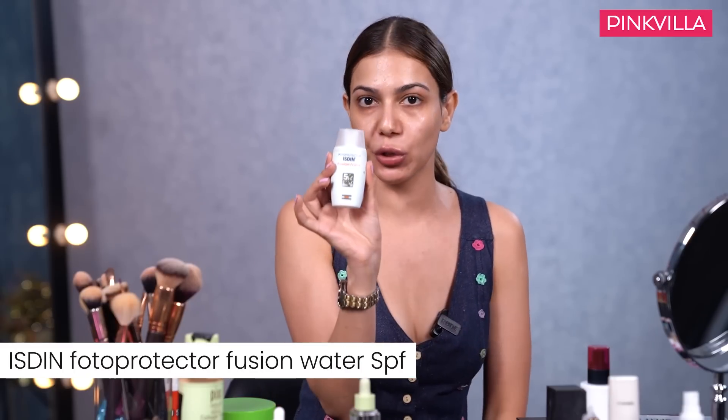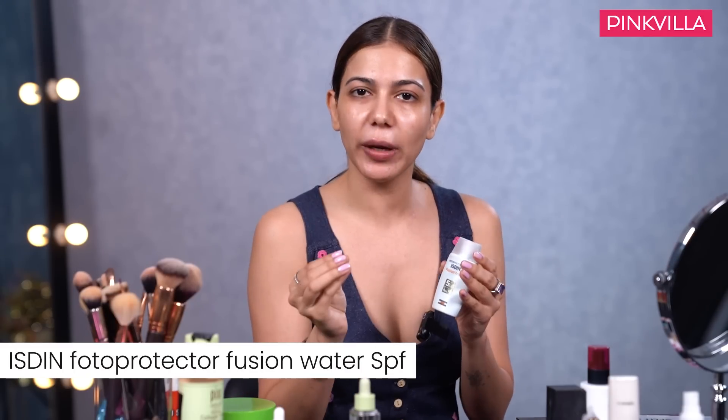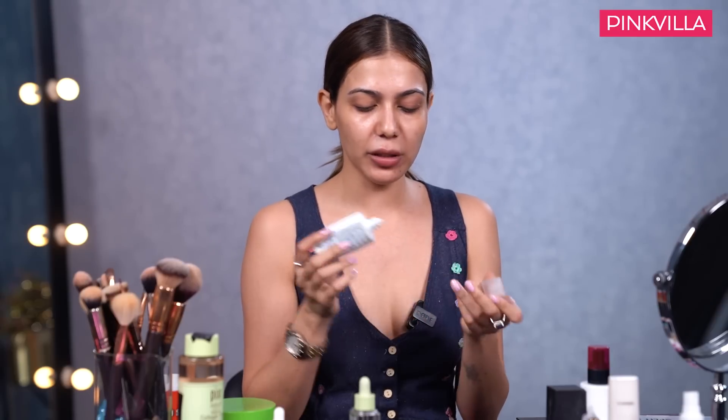The last skincare step is sunscreen - it's very important on a daily basis. Whether you're wearing makeup or not, don't leave your house without sunscreen. I use Photo Protector Fusion Water - it's very lightweight, not very thick, very water-based. Since I already use a thick moisturizer like Cetaphil, I go with a very lightweight sunscreen. This is one of the best I've used - I've been using it for 2 years, must be my 5th or 6th bottle.